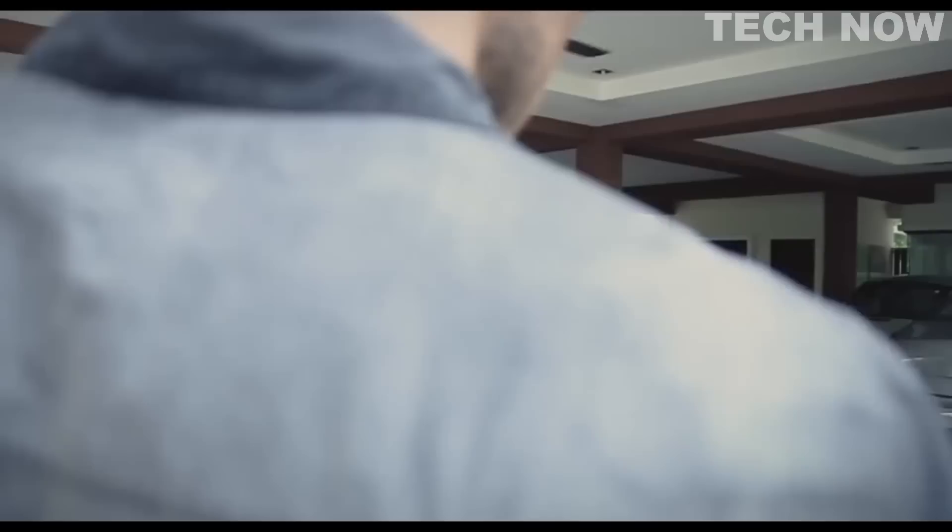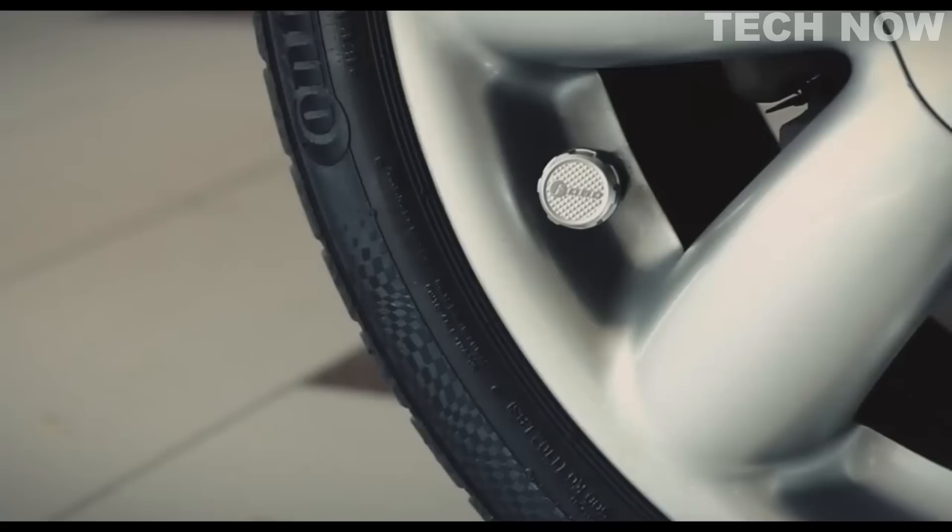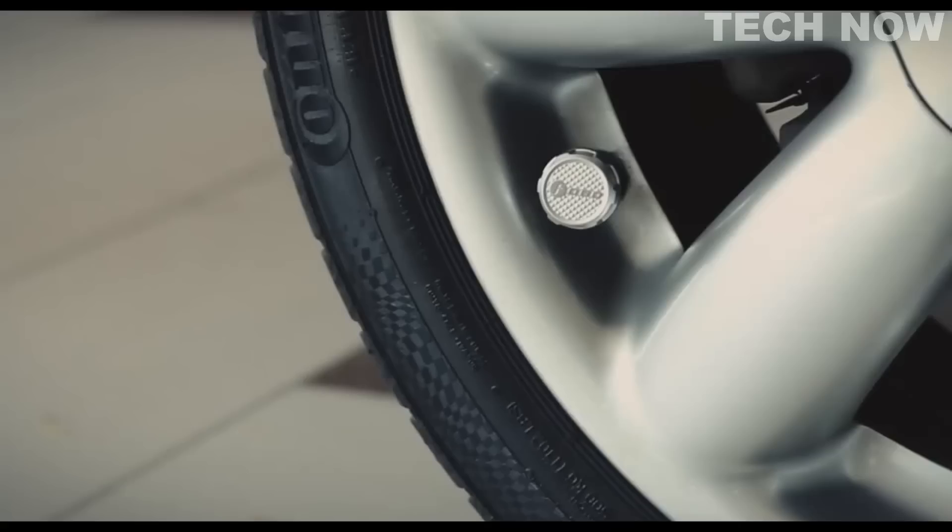FOBO TYRE2 can monitor up to 800 kilopascals (116 PSI) and provide six levels of alerts when the thresholds are breached. Its sensors are waterproof and suitable for cars, SUVs, or 4x4. With easy DIY installation in five minutes, FOBO TYRE2 is a must-have product for car owners who want to keep their tires in optimal condition.